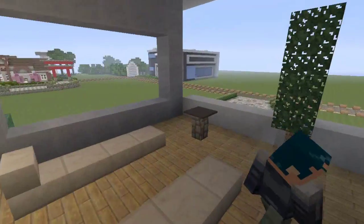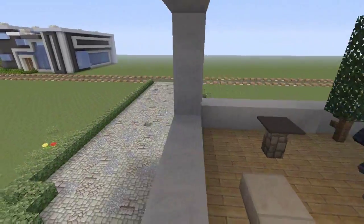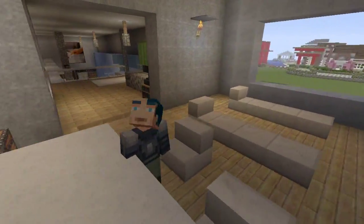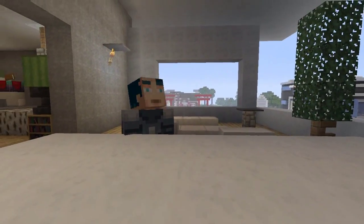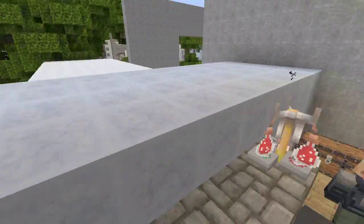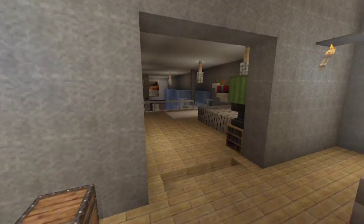Over here is the deck. We have some lawn chairs for tanning and a little table. And this is the nice big modern barbecue with some A1 steak sauce over there. Really nice — I like A1 steak sauce.